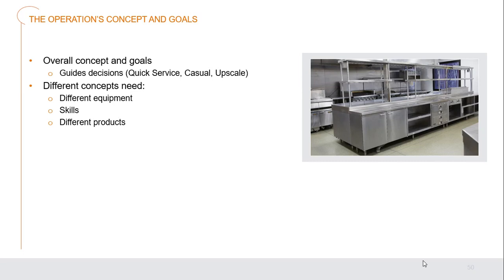The overall concepts and goals of the organization guide purchasing decisions. A quick-service restaurant, casual dining restaurant, and upscale restaurant all have very different needs — different equipment, different skill levels of employees, and different types of food products. You want the right products for the right foods in the right restaurant.